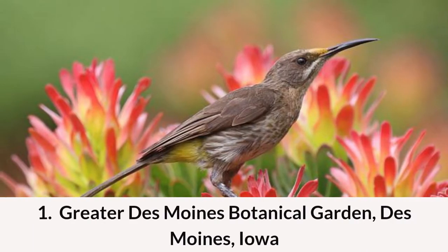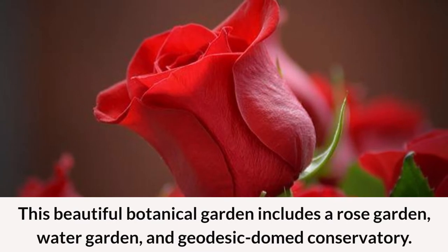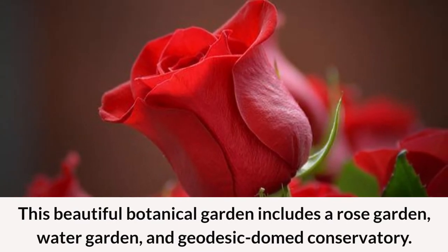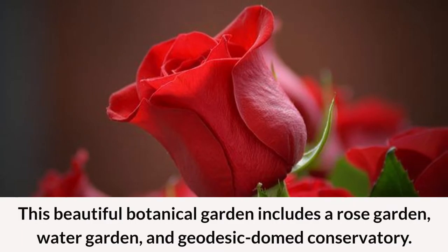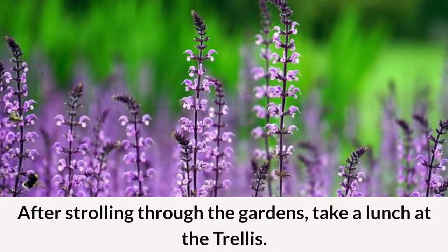At number one on our list of the best places to visit in Iowa is Greater Des Moines Botanical Garden in Des Moines, Iowa. This beautiful botanical garden includes a rose garden, water garden, and geodesic domed conservatory. After strolling through the gardens, take a lunch at the trellis.